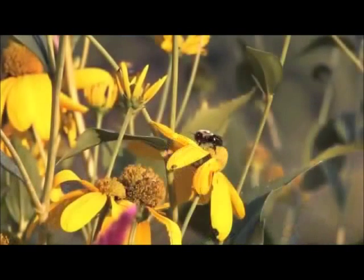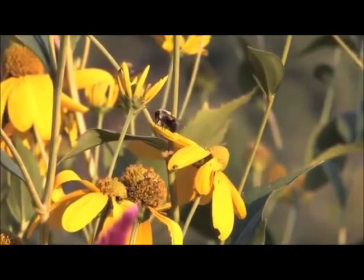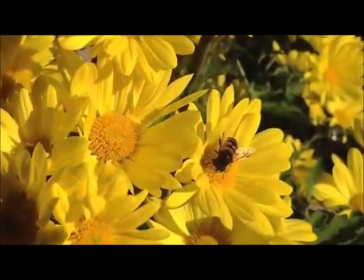While European honey bees are the best known and widely managed pollinators, there are also hundreds of other species of bees — mostly solitary, ground-nesting species — that contribute pollination services to crops and are very important in natural plant communities.